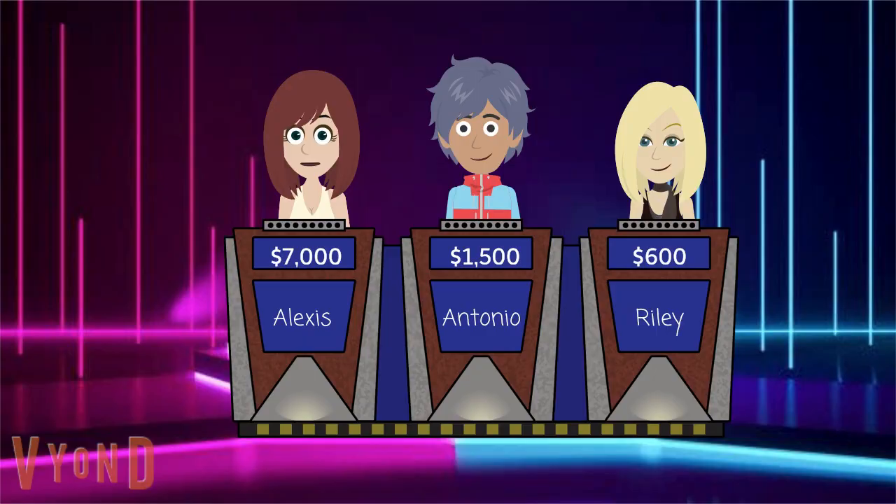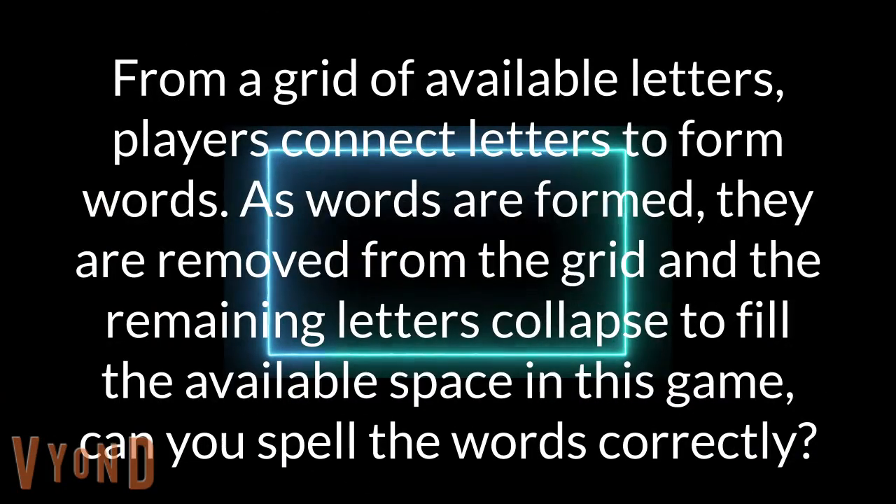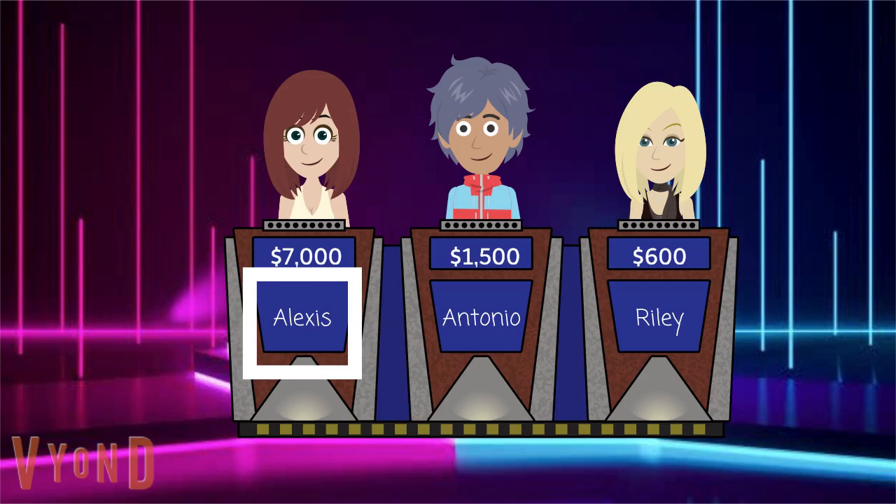PopCap 600. From a grid of available letters, players connect letters to form words. As words are formed, they are removed from the grid and the remaining letters collapse to fill the available space in this game. Can you spell the words correctly? Alexis again. Is it Bookworm? Awesome. Select another.